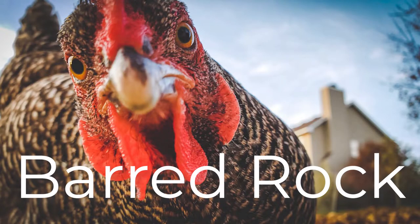Second, we have the Barred Rock. These birds have a very distinctive black and white feather pattern, but the thing I love most about them is their confident and adventurous personality. It makes them wonderful free rangers and foragers.